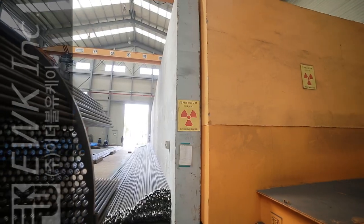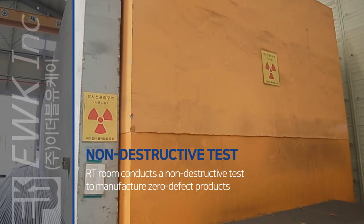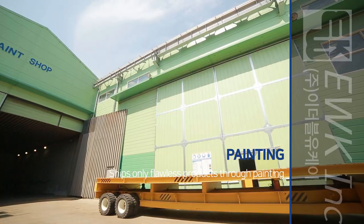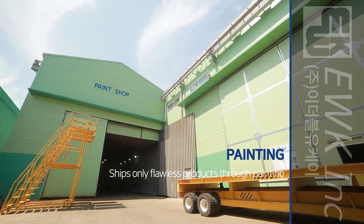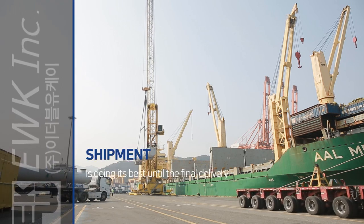For welded parts, non-destructive testing is conducted to manufacture zero defect products. EWK Incorporated ships only flawless products through a painting process as the final step, and does its best until the final delivery through systematic management.